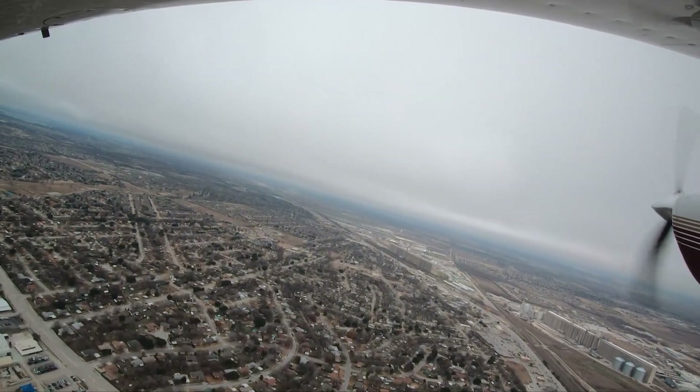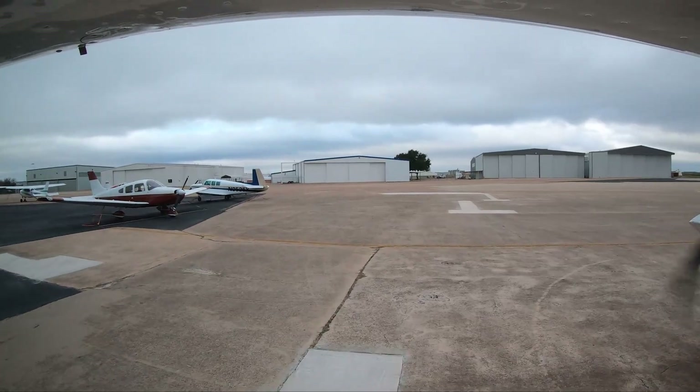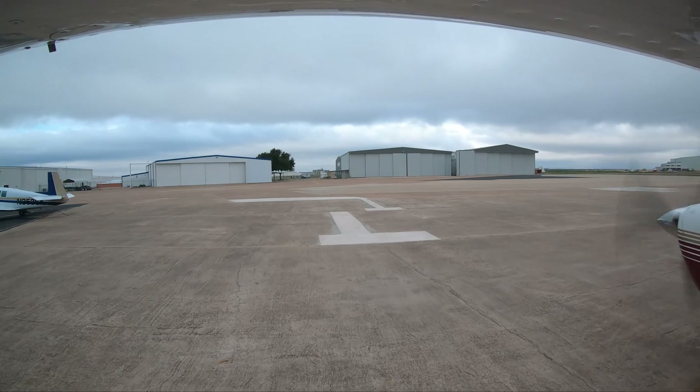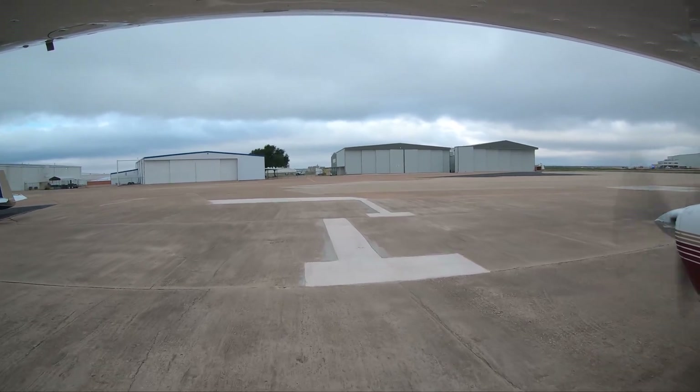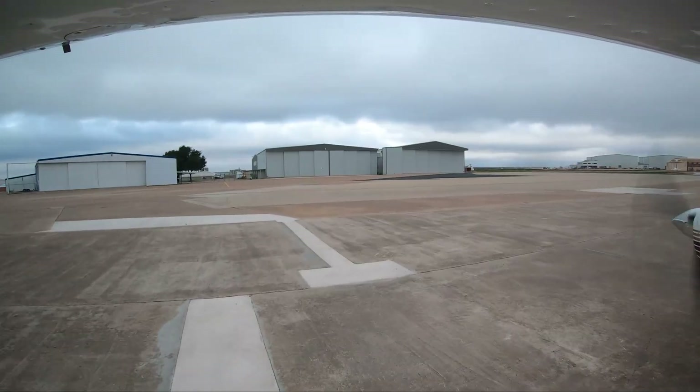Fort Worth-Meacham predominantly serves the general and business aviation communities. There is also a large helicopter presence on the west side of the airport. In addition, there are several flight schools located at the airport. These factors all point to heightened situational awareness required when flying into Fort Worth-Meacham.